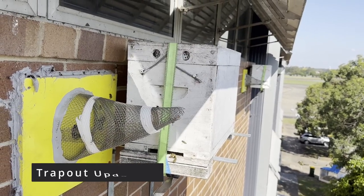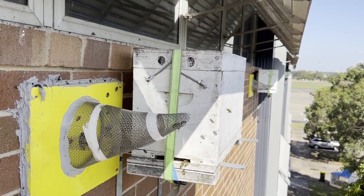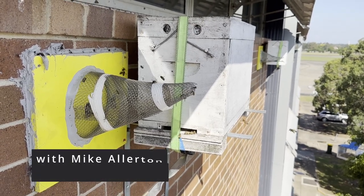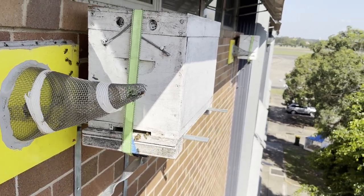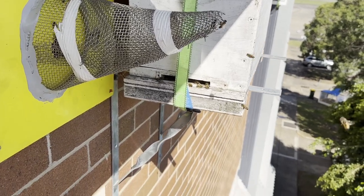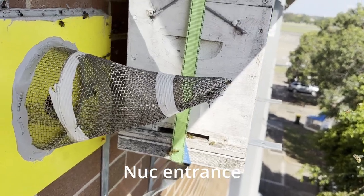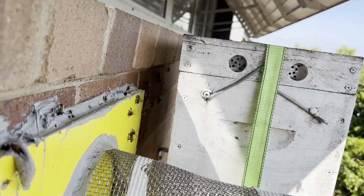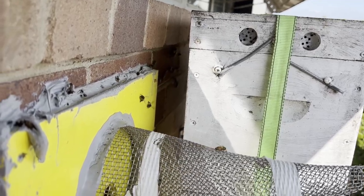G'day, Mike from Aussie Mike's Bees back again with this trap-out, a bit over a week later. Got a call from the builder saying the bees are still getting out, so I'm back on a Sunday when there's no one around. These two are the problem — they look like they're using the entrance there as well, but they're still coming out of the funnel. I looked around the side and it looks like they found another crack in the bricks to get through — I'll seal that up again.